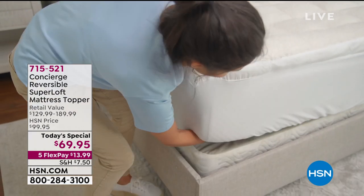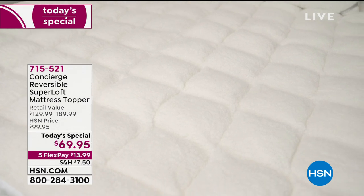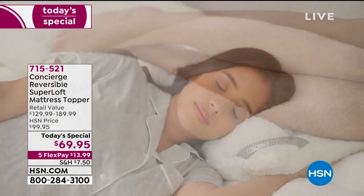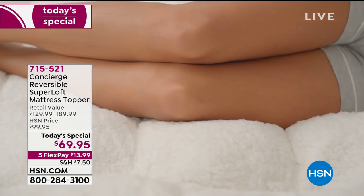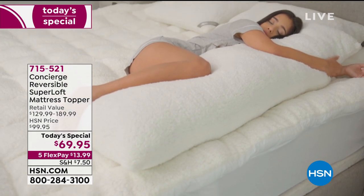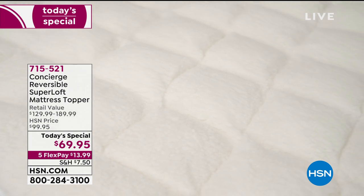Oh my gosh, there are two stories to this incredible topper. I am so excited about this. I came into the studio early and I was watching Colleen talk about those beautiful tennis bracelets, and I thought, let me just plop down on this thing. I was kind of laying down on it — not just sitting on it — and I thought, oh my goodness, I am never going to be able to get out of this bed. Look at how crazy great this is.